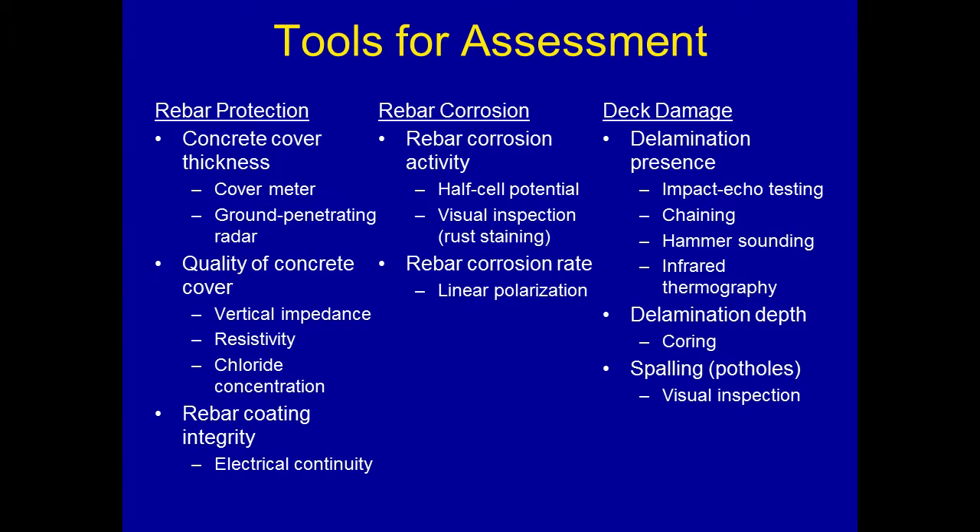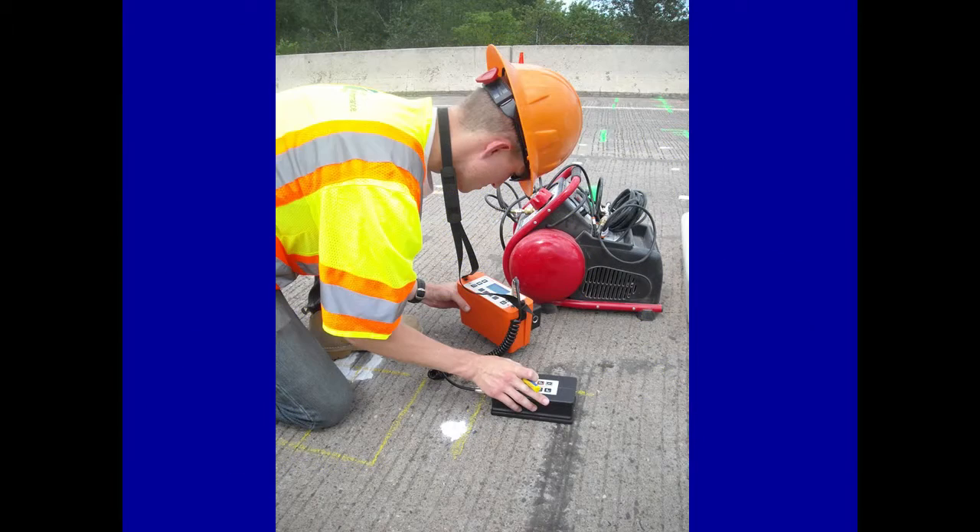We need a variety of tools to assess concrete bridge decks, and I've divided them into three categories: rebar protection — having to do with concrete cover thickness, quality of that cover, and quality of the rebar coating; rebar corrosion — whether corrosion is active or not; and finally deck damage — having to do with delamination presence, depth, and spalling.